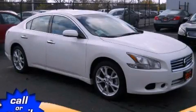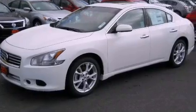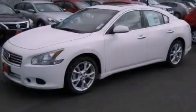This is a brand new 2013 Nissan Maxima. Its top features include a moonroof, a low tire pressure indicator, aluminum wheels, and traction control and stability control systems.